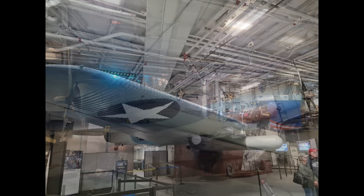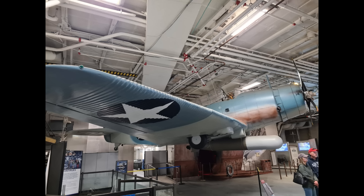Before anyone asks, they haven't fished up a Devastator torpedo bomber from the wreck of Lexington. This is in fact a replica, and in my opinion, one of the few decent things to come out of the recent Midway movie. They actually made a full-scale mock-up of a Devastator for filming purposes, and then donated it to USS Midway. Most torpedo bombers of the Second World War carry their torpedoes parallel to the fuselage, whereas the Devastator carries its torpedo pointing at an angle downwards.